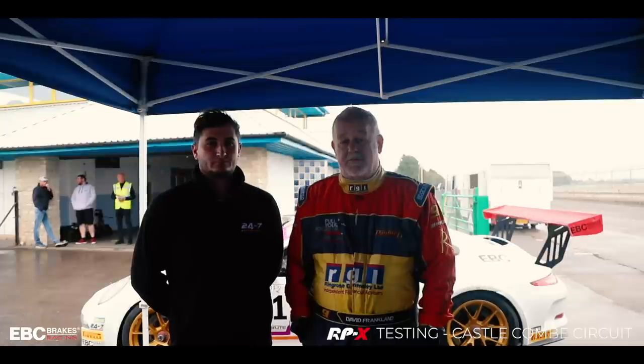Chuffed to bits with what we've done today. As you can probably see in the background we've got rain pouring down at the moment, so we're taking a break to talk to you. See you next time.